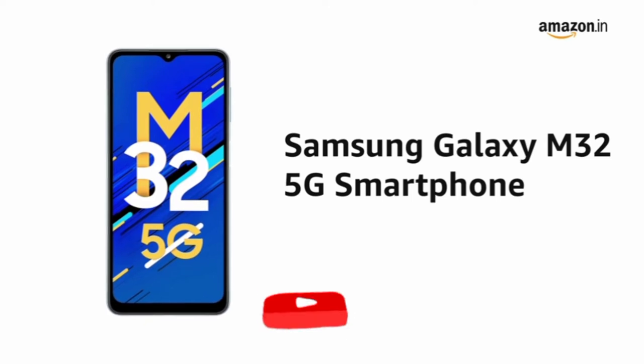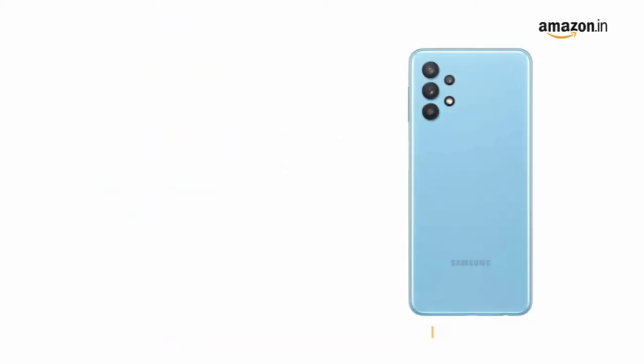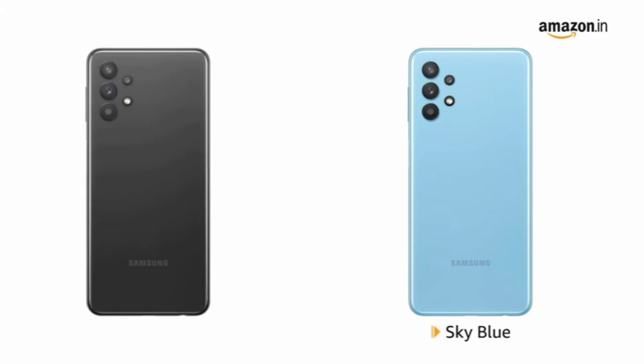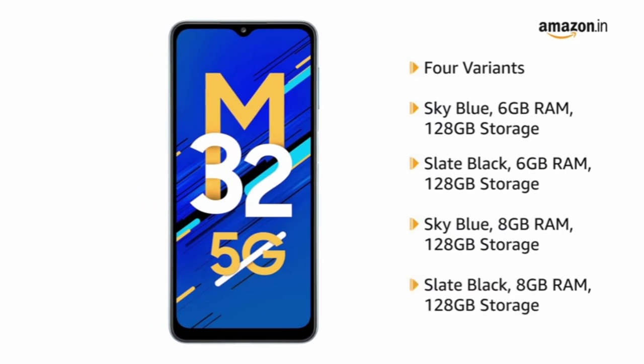The Samsung Galaxy M32 5G Smartphone comes in sky blue color and is also available in slate black color. It has 4 variants with different memory storage options.